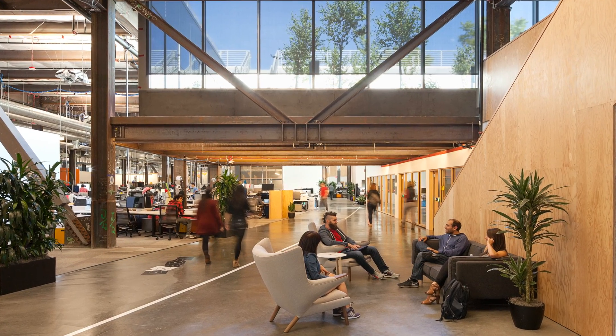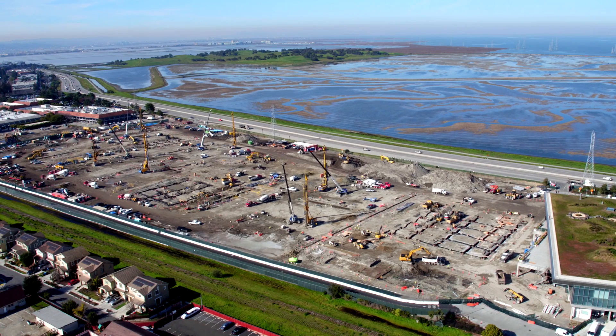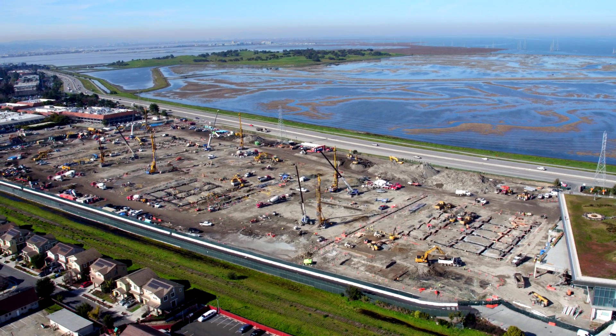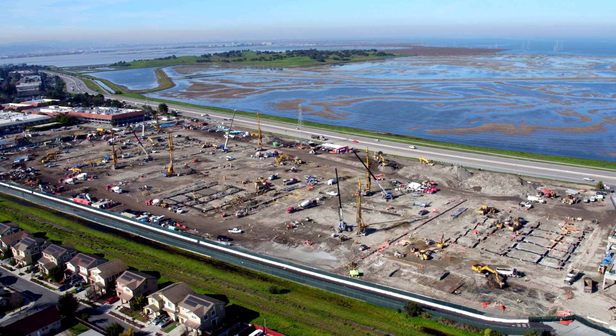While MPK20 was a large, fast-track 433,000 square feet completed in 21 months, MPK21 is even bigger and faster — 524,000 square feet in 17 months.